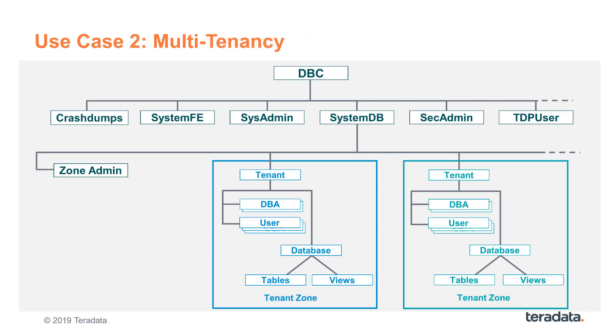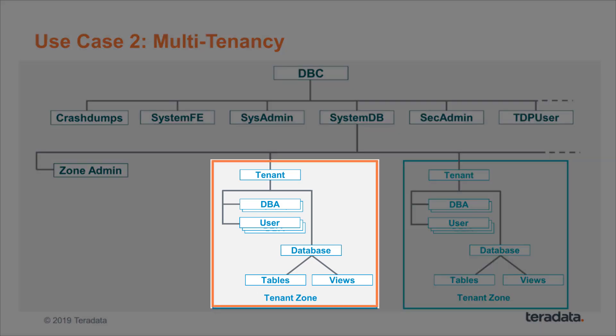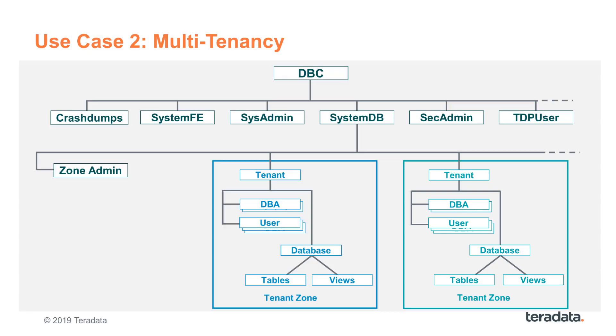In a multi-tenancy environment, multiple tenants may be consolidated onto one instance of a database system while isolating the tenants from each other as if they were running on physically segregated databases. This case is very similar to the first one, the conglomerate. Each tenant perceives their zone as if they would be on their own territorial system, and all administration will be done by the zone DBA. The major difference is the lack of system-level users requiring access to zones of the tenants — here we have independent tenants with no need for overarching activities by central business functions. For this use case, it might be a good idea to completely restrict access to non-zone data to any zone users, which can be accomplished by setting the new DBS control flag internal number 365.